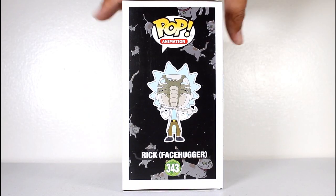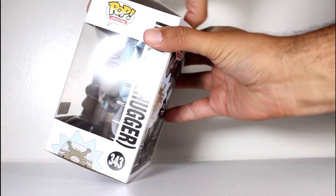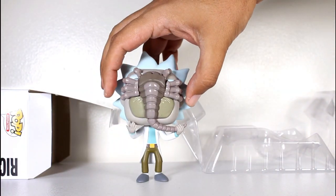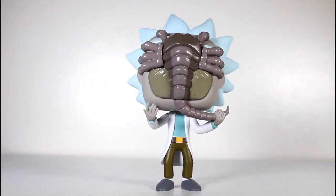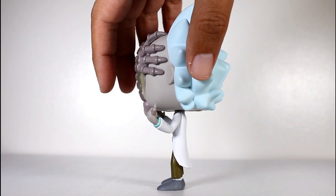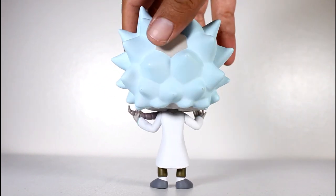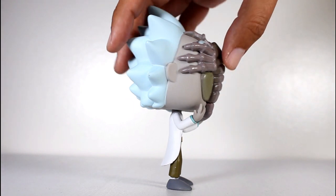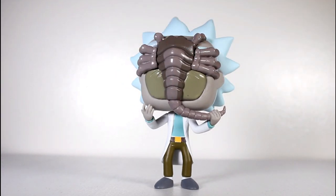Hey, this is John Carlos, and I'm here with a look at the GameStop exclusive Funko Pop of Rick with Facehugger. Now this is a random Funko Pop. Funko has made several pops of characters from Rick and Morty that are from a single episode or just scene-specific versions of characters, but this pop isn't even from an episode of the show. It's from a promotional video for Alien Covenant.